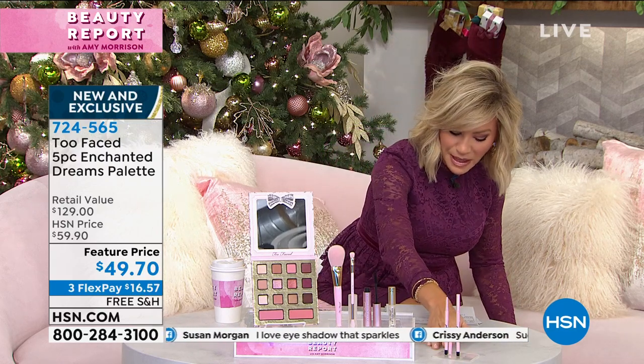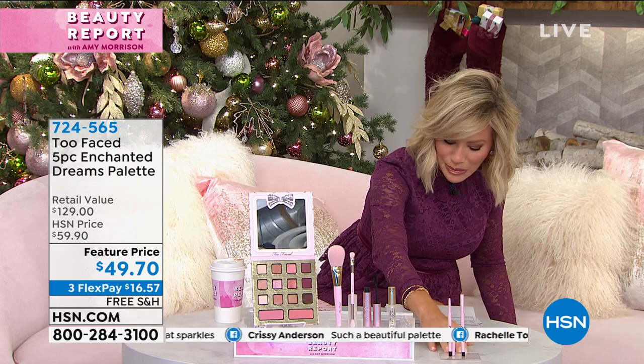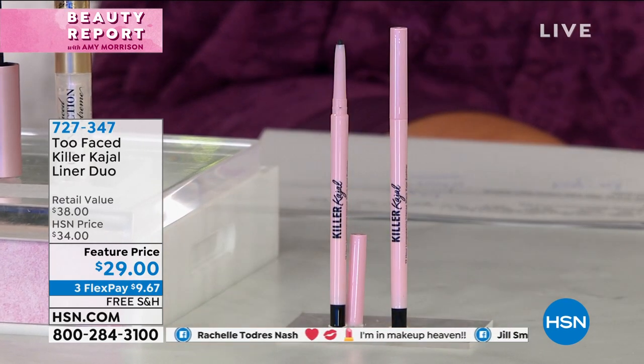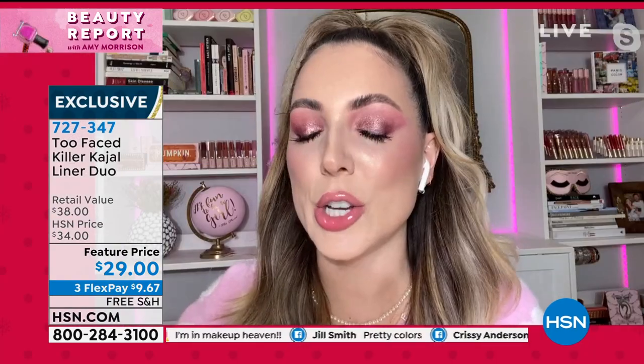To finish your look, we've got one more item — actually a set of two. It's called Killer Kajal, the intense black eyeliner. These are almost $20 a piece — you get two for $29. These are like bulletproof for 12 hours.